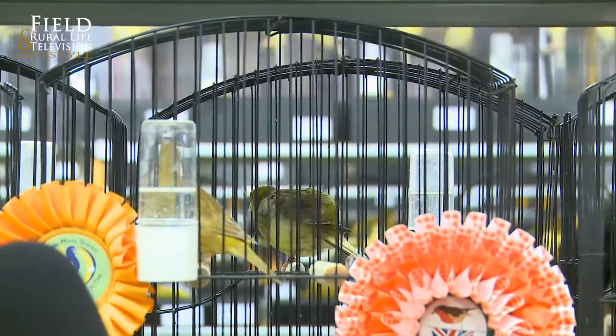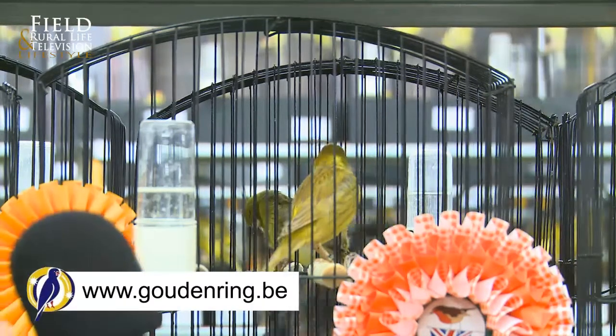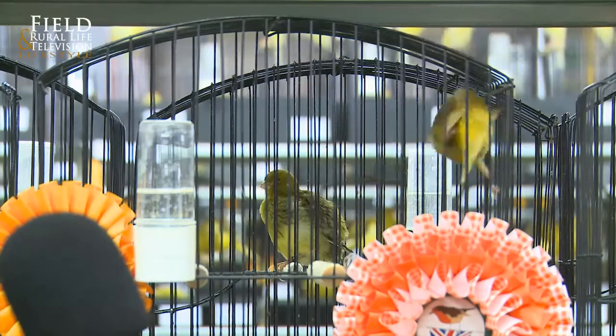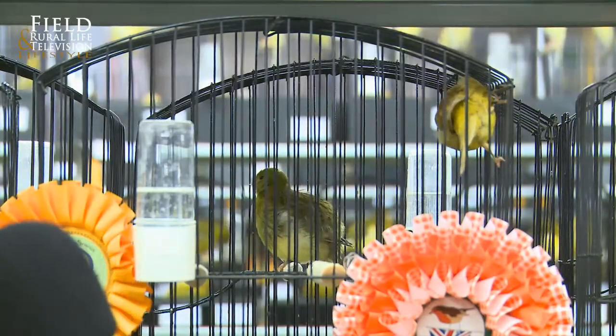And those points add up to 100? They add up to 100, yeah, but the maximum you can get is 94 points, because the judging organisation feel that there is no such thing as a perfect bird. So they say 94 is your top bird — well, luckily this one's got 93. Has it really? Yeah, so it's done fairly well.